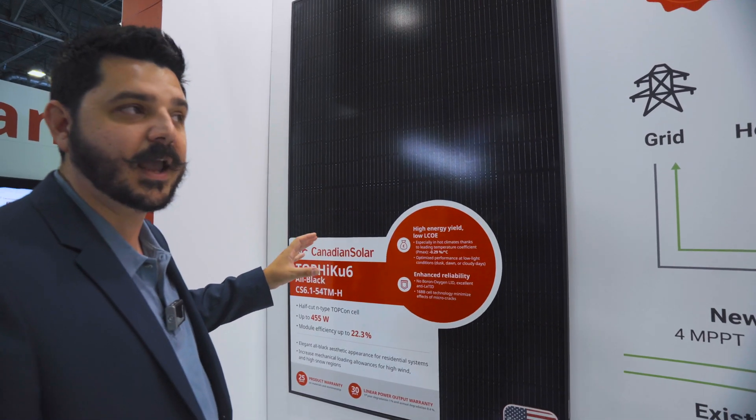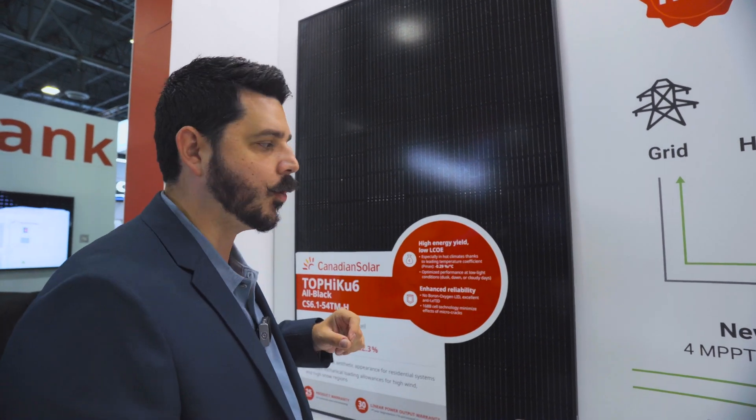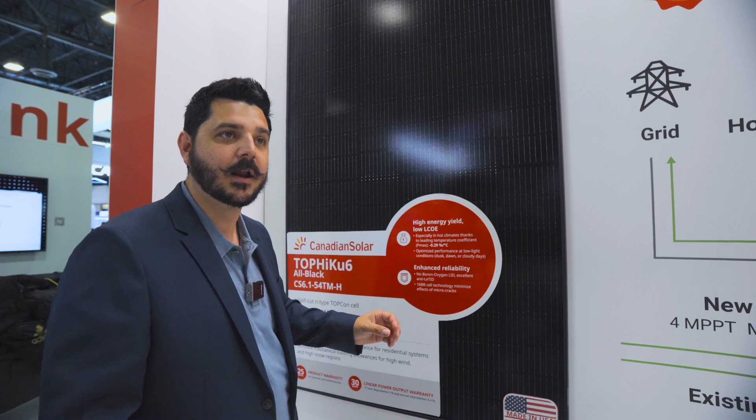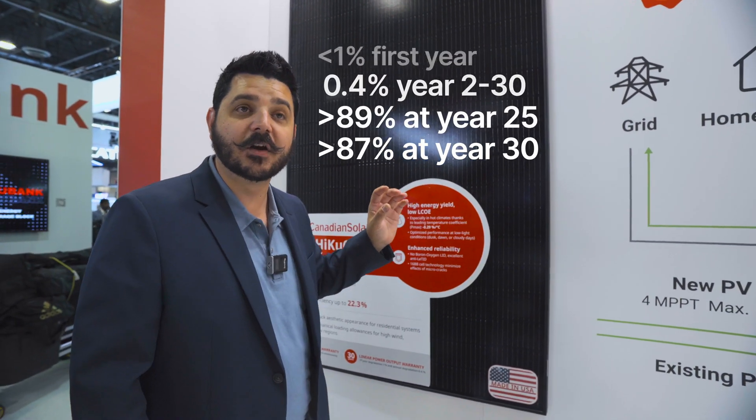This module is going to have a 25-year equipment warranty and a 30-year linear performance warranty. And they're pretty much guaranteeing, at its degradation rate, roughly 85% power output at year 30. That's phenomenal.